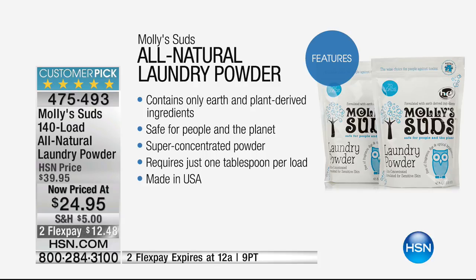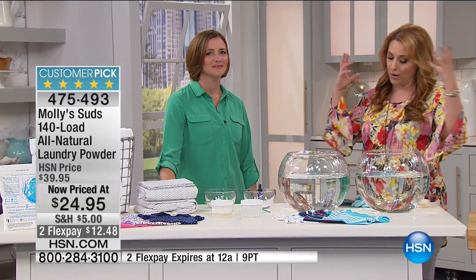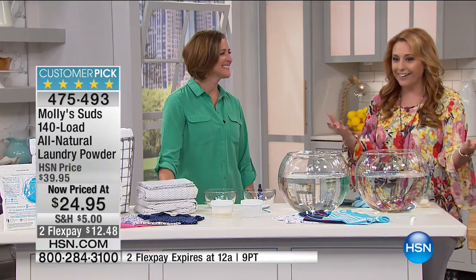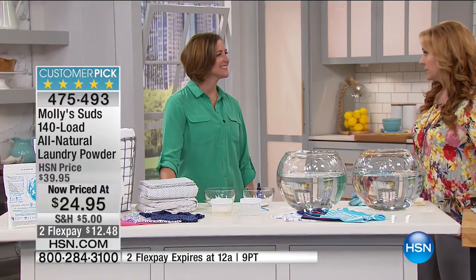It's super concentrated — requires just one tablespoon per load — and it is made in the United States of America. We're going to bring in the creator of the product, Monica Leonard. In 2009 she began taking it to farmers markets, and then she started taking it all over the United States. Now we're here at HSN.